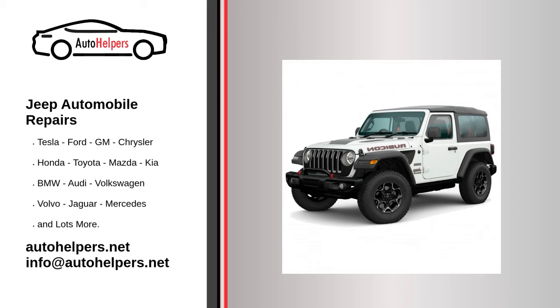Jeep manufactures cars that owners have come to trust. Even trustworthy autos require occasional maintenance or repair. However, if you're in need of Jeep auto repair from experienced professionals, your local auto helper can help.